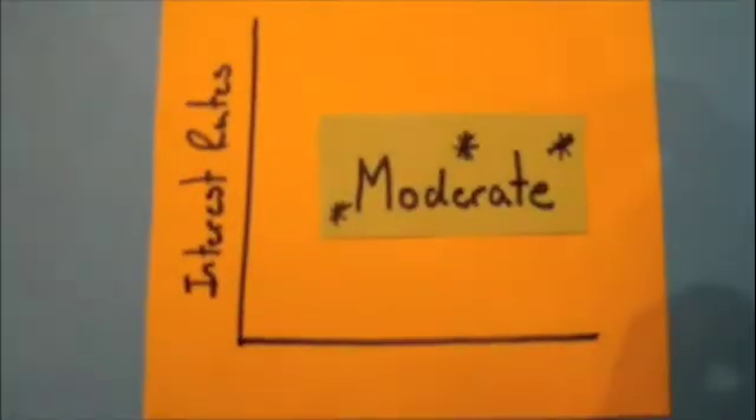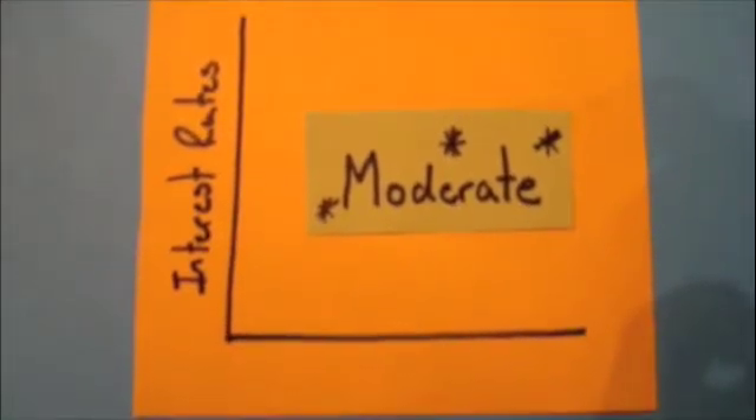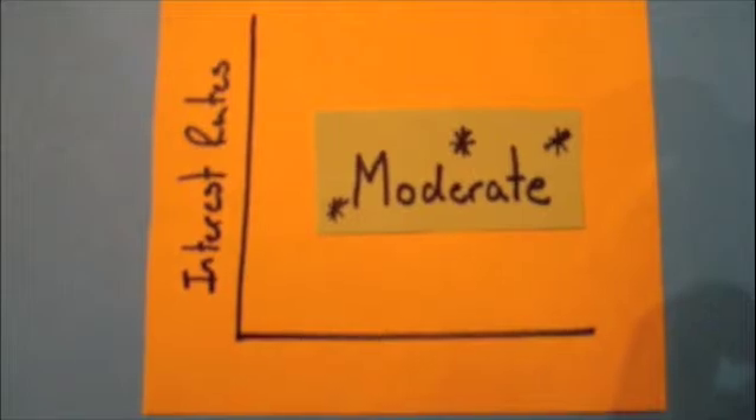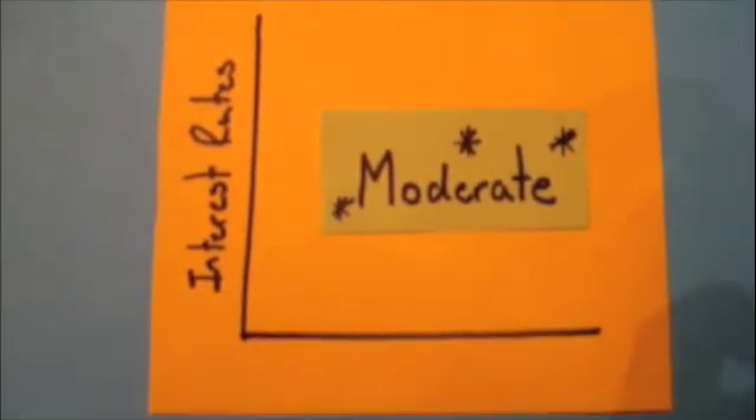So what does it really do? Essentially, the Federal Reserve has four jobs it performs. It conducts the nation's monetary policy by influencing monetary and credit conditions in the economy in pursuit of maximum employment and stable prices.